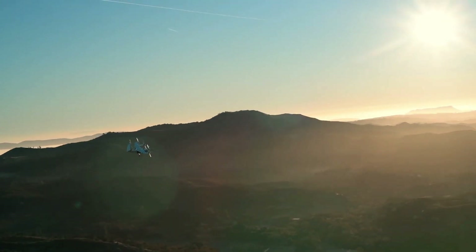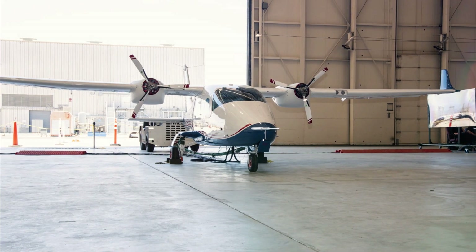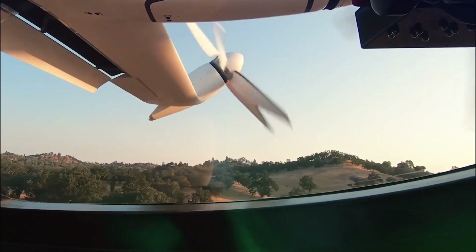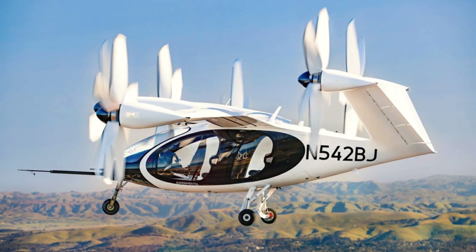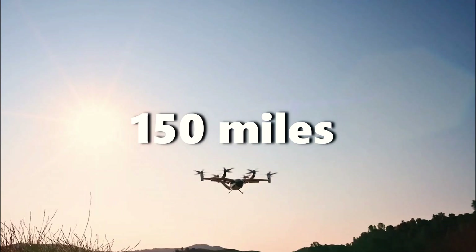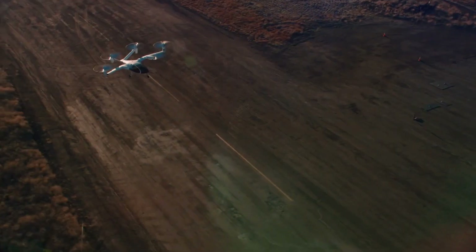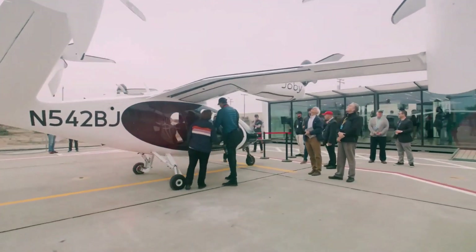In 2012, they got the opportunity to collaborate with NASA on groundbreaking electric flight projects like X57 and LeapTec. Their latest creation, the Joby S4, is a five-seat electric aircraft capable of flying up to 150 miles on just one charge. What makes it stand out are its 12 tilt rotors, which enable vertical takeoff and landing for a smooth and quiet flight experience.